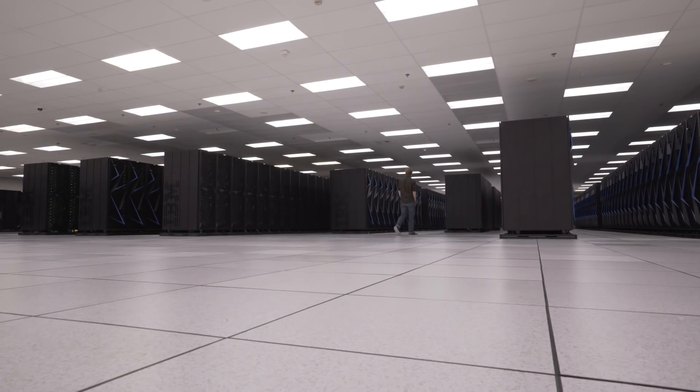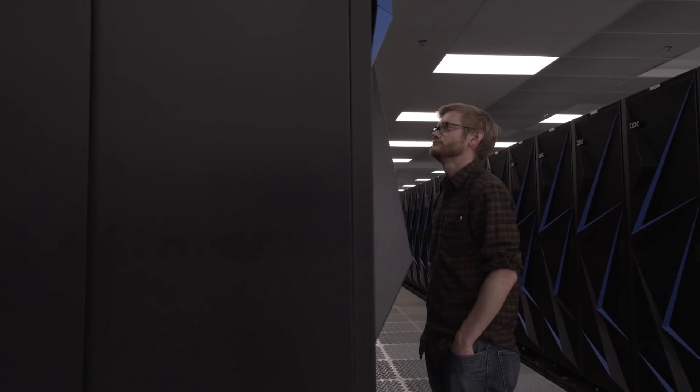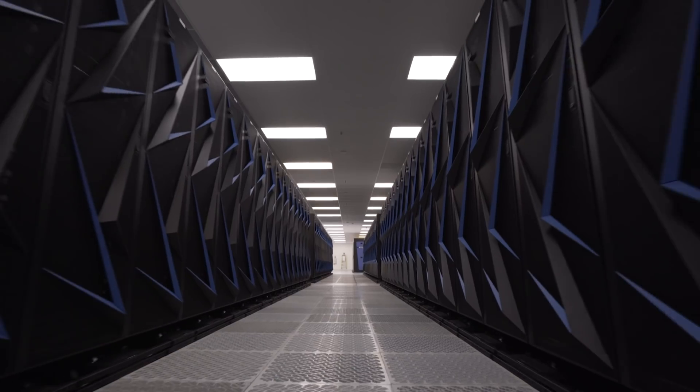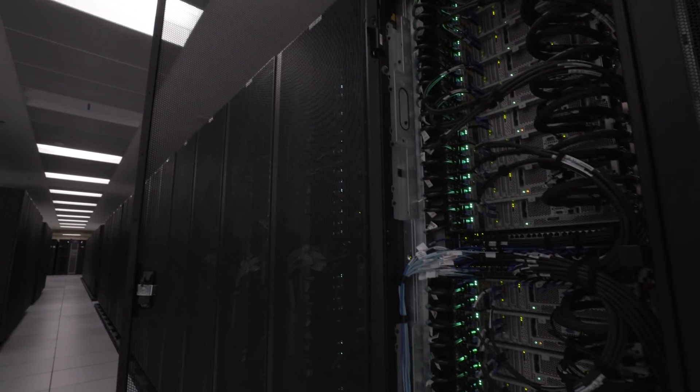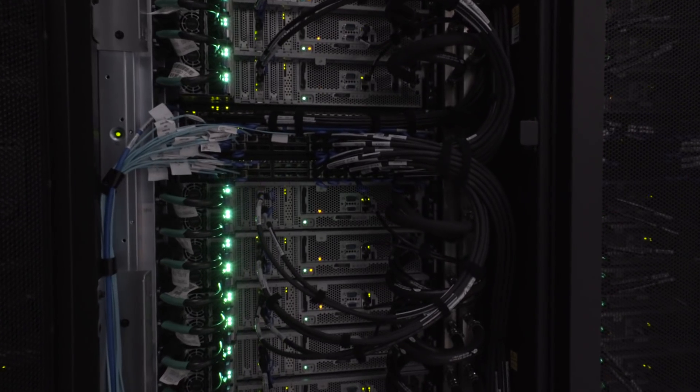Sierra is the latest answer to that problem. All those stacks of processors can simulate questions the military might have about its arsenal. Exactly what questions — that's classified. But as the weapons age, parts degrade and need to be repaired or swapped out. This could be anything from the weapon's enclosure to the core of plutonium sitting inside. Sierra's job will be to model these changes and run simulations to predict whether anything would break in a real-world detonation. And that job gets harder the older the bombs are, as the weapons age and we have to refurbish them, making more and more changes that take them further from what was tested.